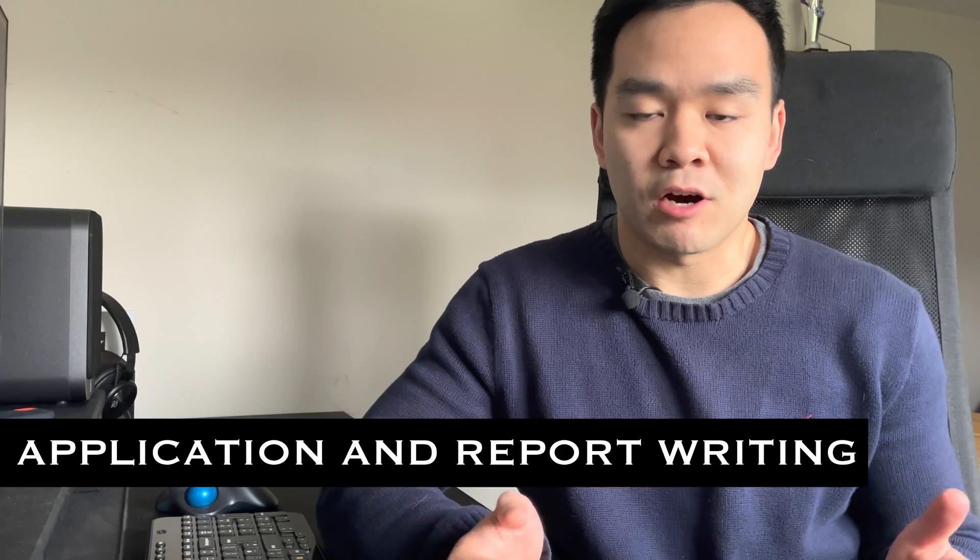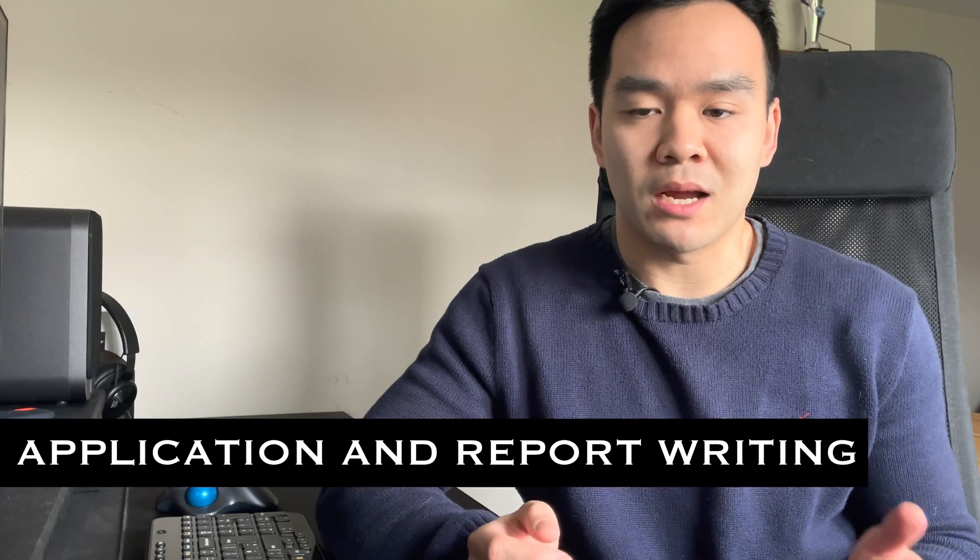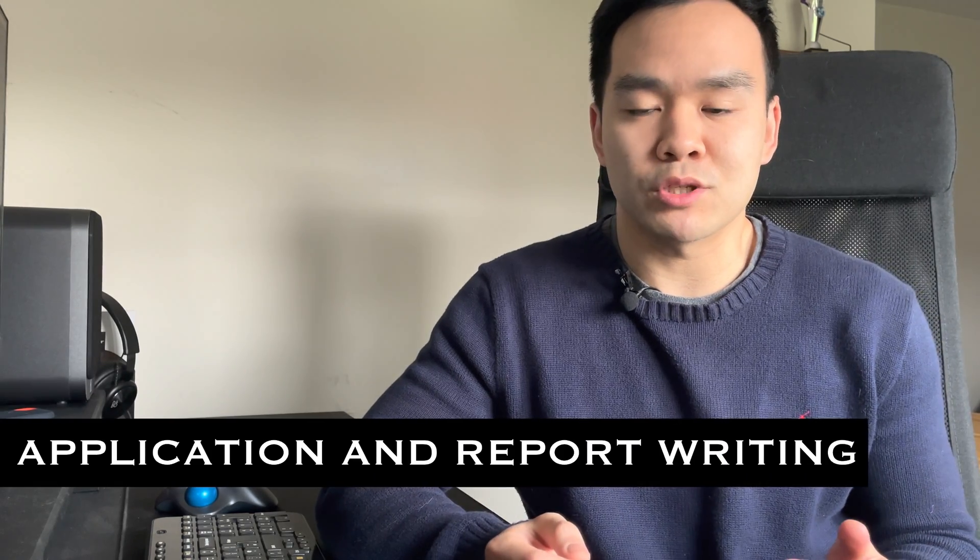Hey everyone, it's Daz here. Welcome back to the next part in the Route to Chartership series. In this video I'll be covering the professional review initial application process and also the professional review report which you will need to submit after your initial application.